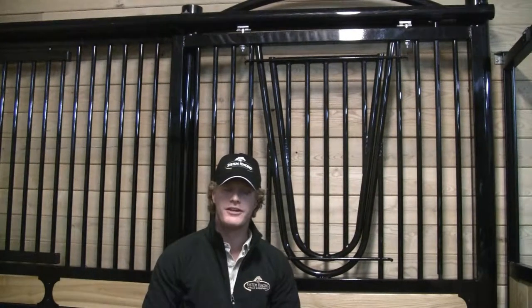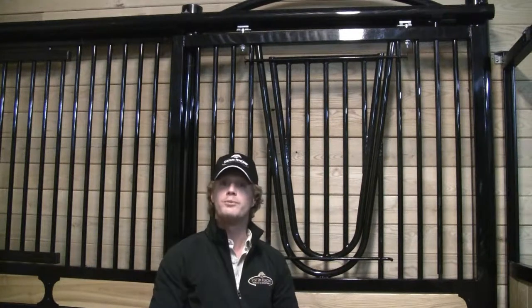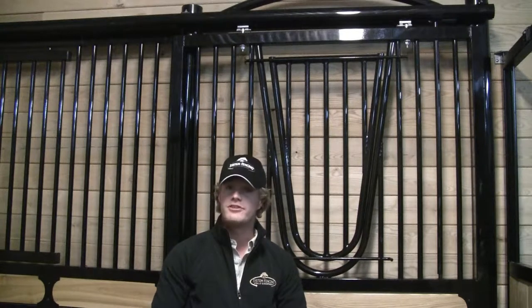Hi, I'm Justin from System Fencing. Today I'll be talking to you about our Nobleman V-Door. Standing at eight feet tall, it is a sophisticated, elegant, and versatile design.